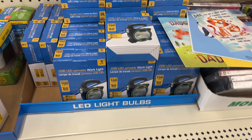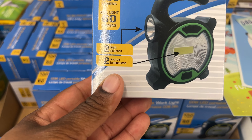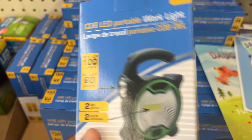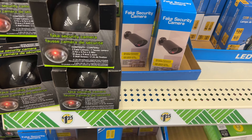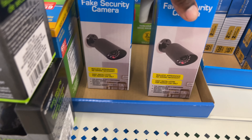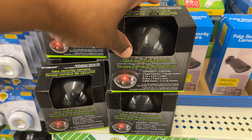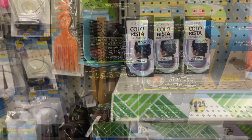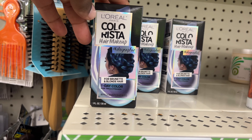Look at this — it's a work light with two light sources. And look at this fake security camera to scare off bad guys! There's another one for $1.25 — fake like you're watching them. And here they have L'Oreal Paris Colorista hair makeup for brunette and blonde hair — it's a one-day color.